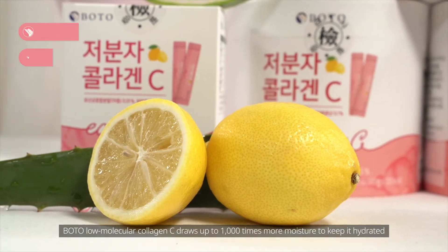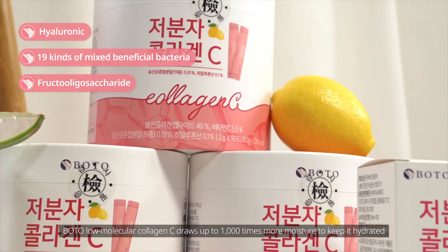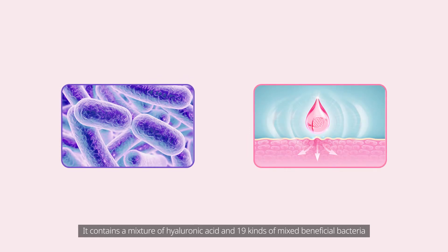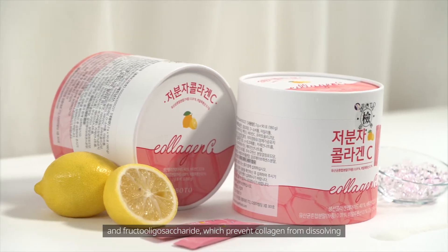Botu Low Molecular Collagen C draws up to 1,000 times more moisture to keep it hydrated. It contains a mixture of hyaluronic acid and 19 kinds of mixed beneficial bacteria and fructooligosaccharides, which prevent collagen from dissolving.